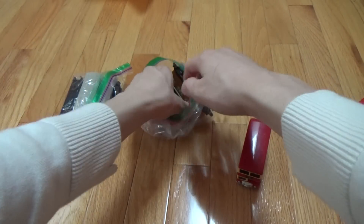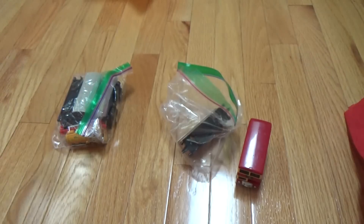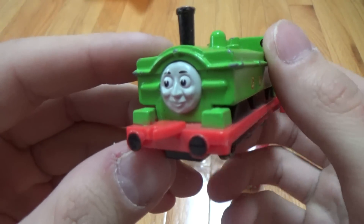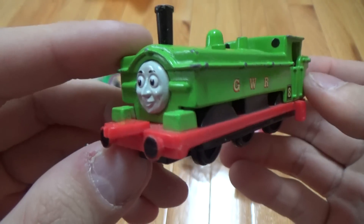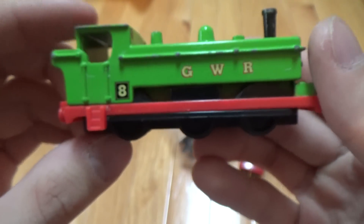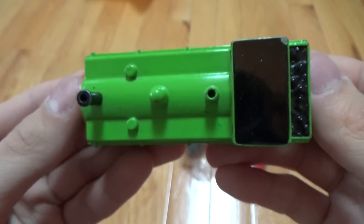That's the first one in the first bag. Then we have an Ertl Duck dated 1990. This is a good one too — Duck is always a nice character to have.